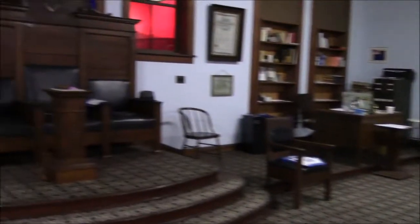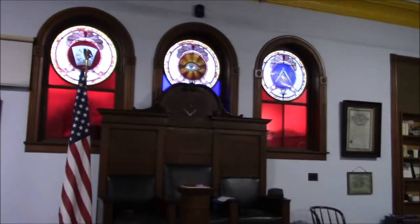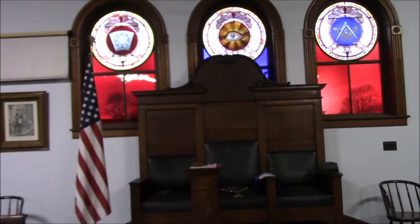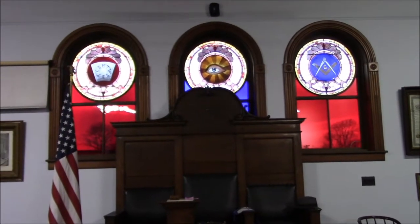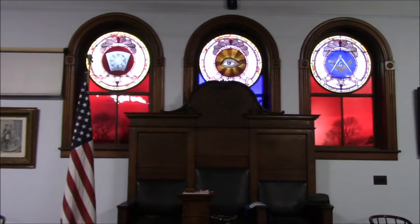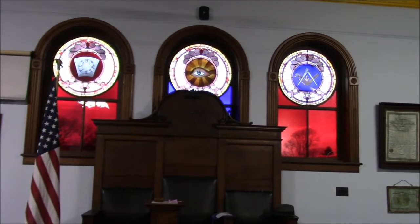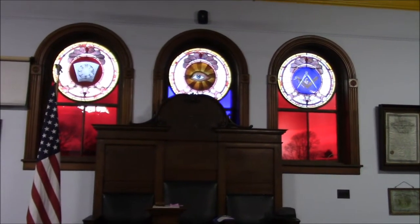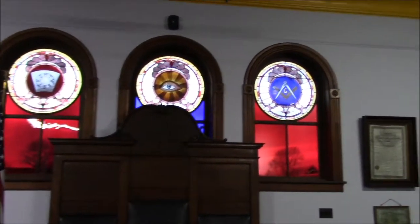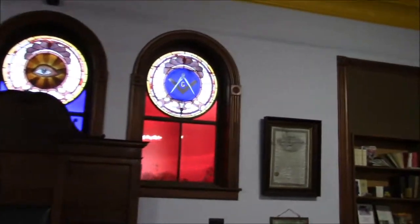In the east, we have the Worshipful Master Station, and you see those just wonderful pictures and windows above the master's chair. There are three of them. They're almost four feet high. They each have a curve at the top of them, with a lot of craftsmanship both on the window and the wood around the window. Let me show you the three of them a little bit closer.